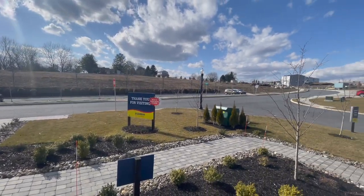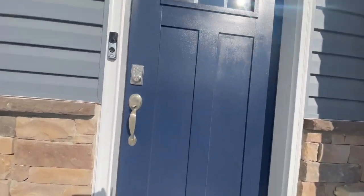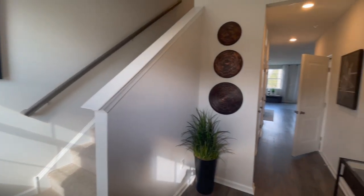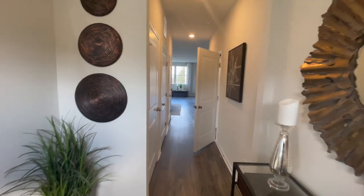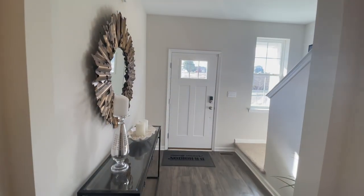Each of these homes has smart technology. I will tell you, when I opened the door, it said 'door open.' In this property, the sales office is in the garage.